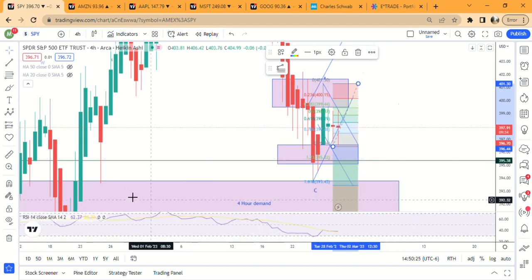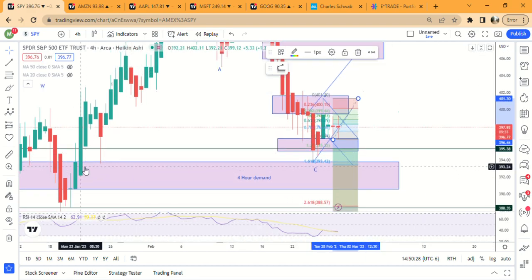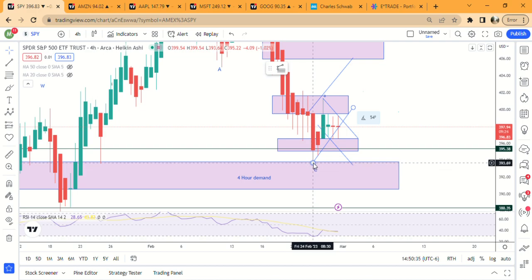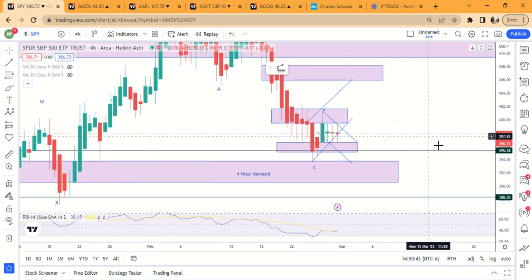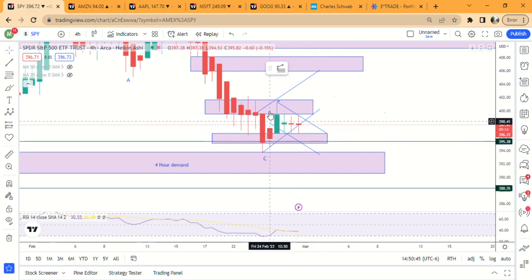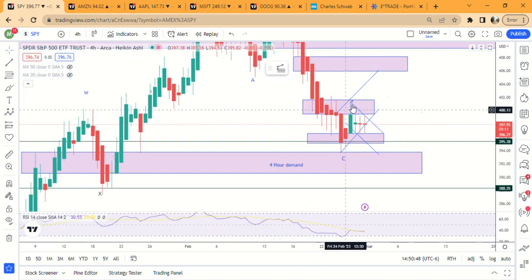Zooming out, that demand zone has been very strong — we've hit it twice and both times got a decent bounce: 393 bounced to 401, and 393 bounced to 408. Based on those candles, with this looking like an A wave and this being a B wave, I'm pretty bullish overall from here. Short term though, we could go down to around 395, high 394s.